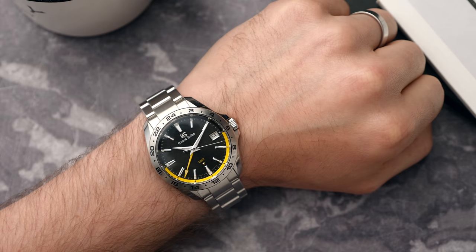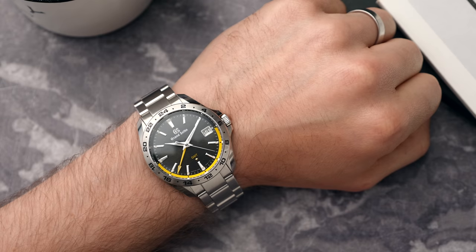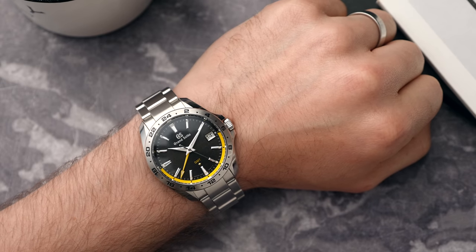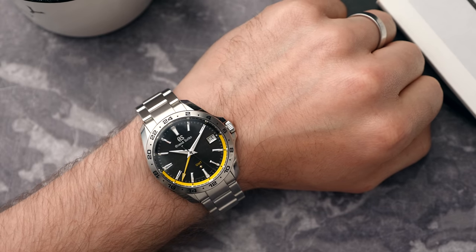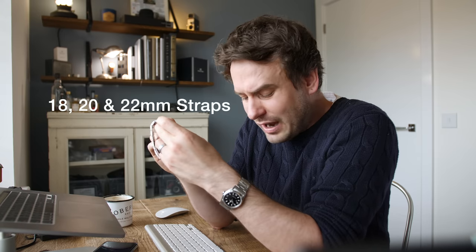Just to touch on the watch itself — I've really enjoyed wearing it, but I don't know why I haven't quite connected with it. It might be the yellow touches or the highly polished areas, but for whatever reason I just haven't felt the same bond with it as with my other watches. The one thing that annoys me is the lugs: they are 19 millimeters wide, which is frustrating.